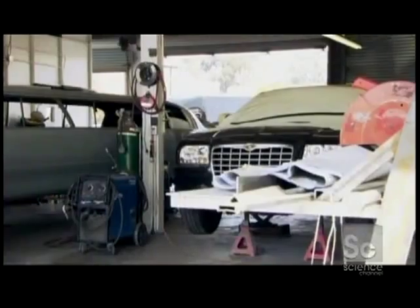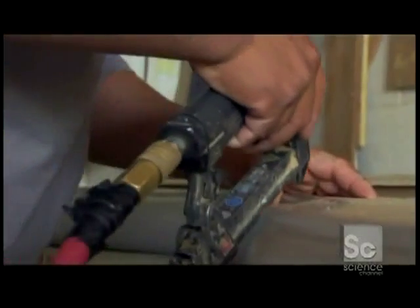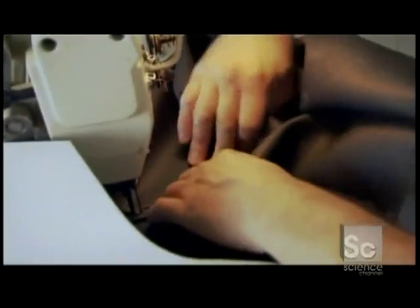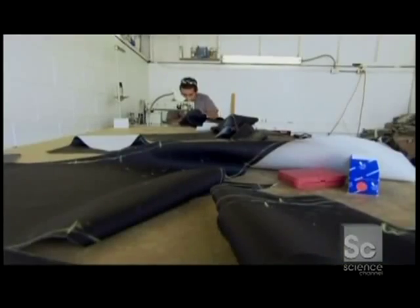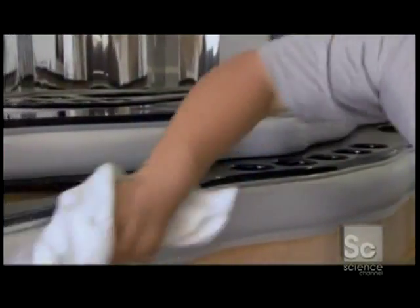Now the team has a 32-foot-long car on their hands, but you can't call it a luxury limo until it's got door-to-door carpeting and a comfy interior. So the crew has to put the drills down and start pimping out the inside. They turn 750 square feet of cowhide into a high-class party place, complete with mood lighting and a mini fridge.